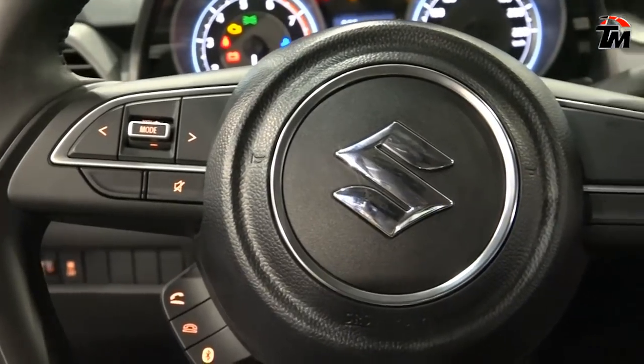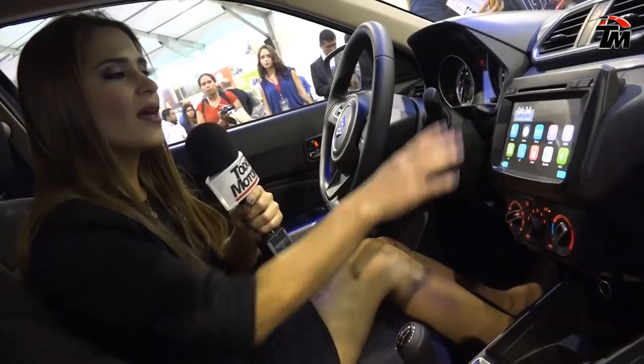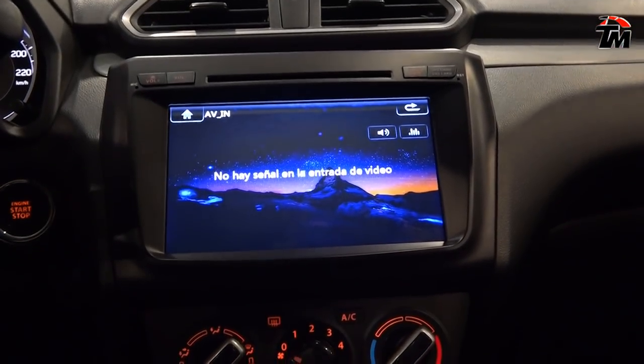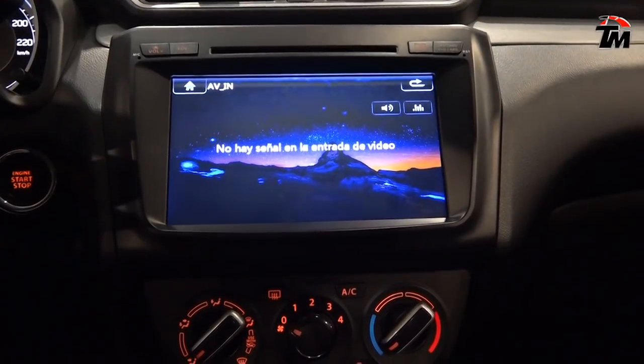Controles de mando en el volante, que están conectados con el equipo multimedia de 7 pulgadas de alta conectividad con sistema Android, aire acondicionado, climatizador.